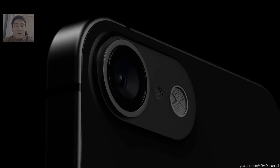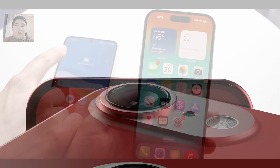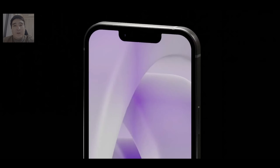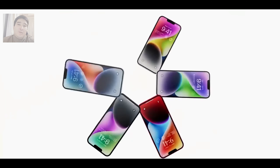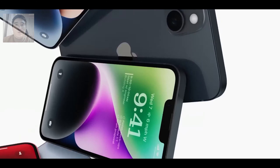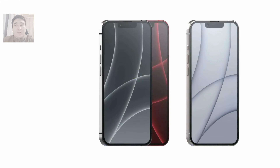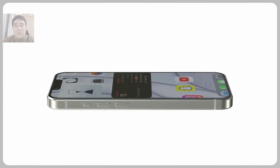Another detail is the action button instead of the silent mode rocker. According to insiders, the iPhone SE4 will receive this new button, which is currently available on the iPhone 15 Pro and iPhone 15 Pro Max. Apple is tracking published renders based on rumors. Overall, the iPhone SE4 will look like a modern smartphone that will suit everyone who isn't chasing all the bells and whistles, isn't bothered by having one main camera, but still wants to use iOS and receive updates for many years ahead.